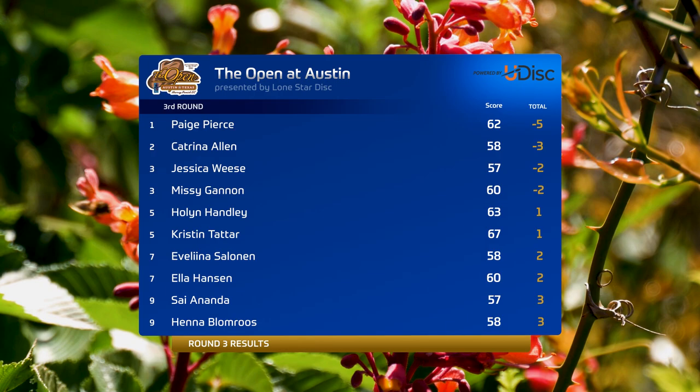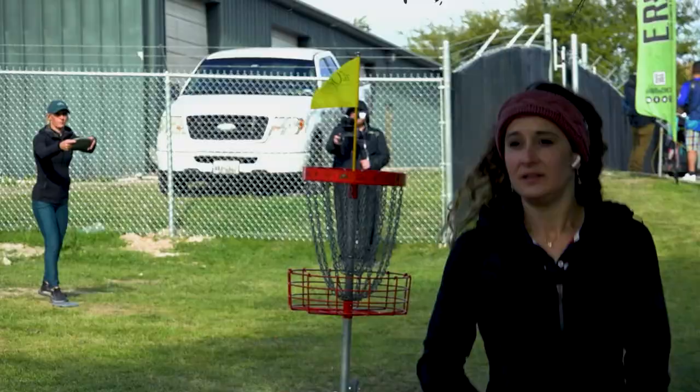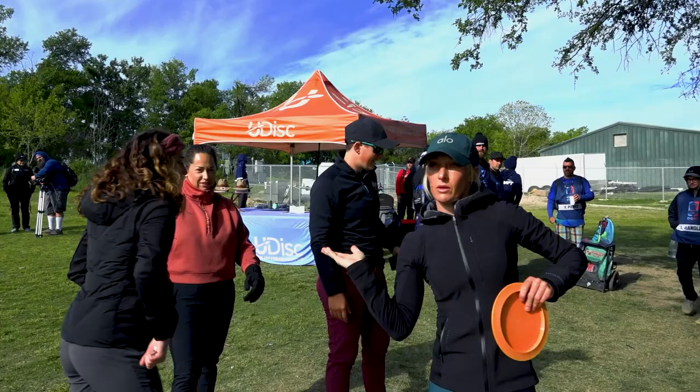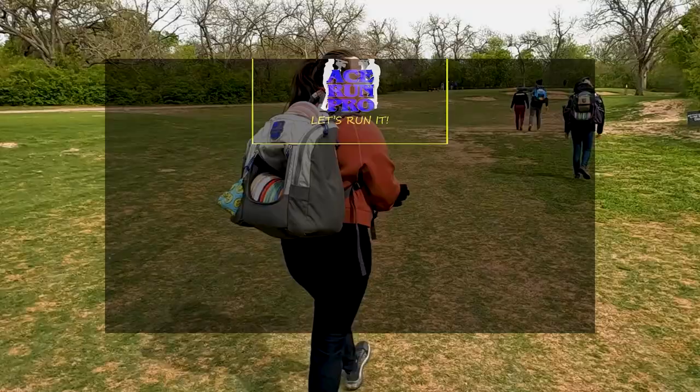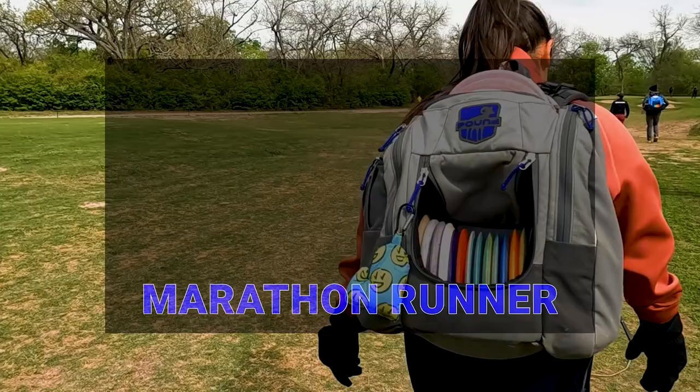We saw a two-podium finish from the chase card. A lot of fun today. Don't forget to check out Ace Run Pro on socials and their Instagram. You're watching YouTube now so don't forget to hit that subscribe button, and we'll see you guys again at Music City. Appreciate you guys tuning in to this first Open at Austin — I hope we get to come back next year. I really enjoyed it here. Some great places to eat and some fun golf to be had. Excited to see some slight course tweaks — it's a great venue.